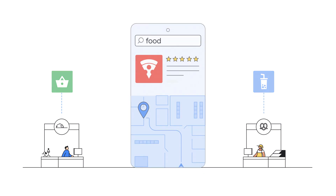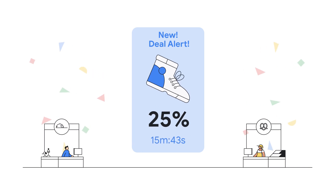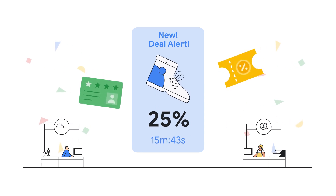Mall owners can generate new revenue streams with 3D augmented reality clickable ads, personalized coupons, and exciting loyalty programs.